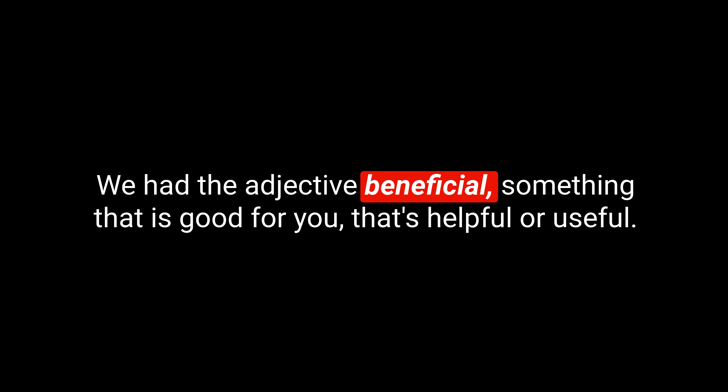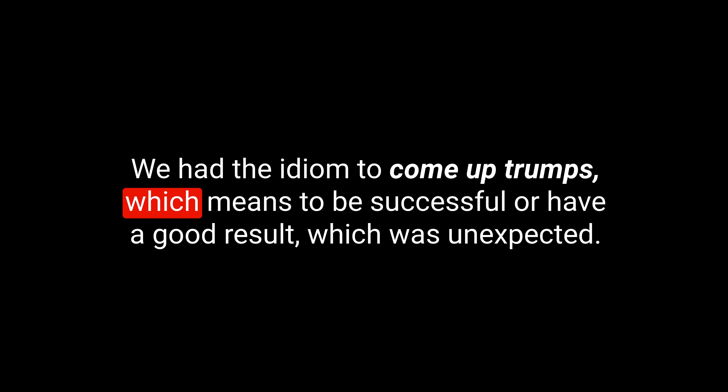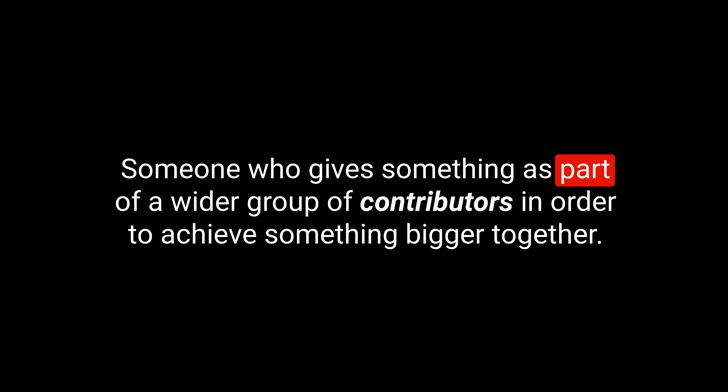Okay, that's our five for today. Let's recap briefly. We had the adjective 'beneficial' — something that is good for you, helpful or useful. The verb 'to place' — putting something in a particular position. The idiom 'to come up trumps' — to be successful or have a good result, especially unexpectedly. The phrasal verb 'go for' — to attempt to get or achieve something. And the noun 'contributor' — someone who gives something as part of a wider group in order to achieve something bigger together.